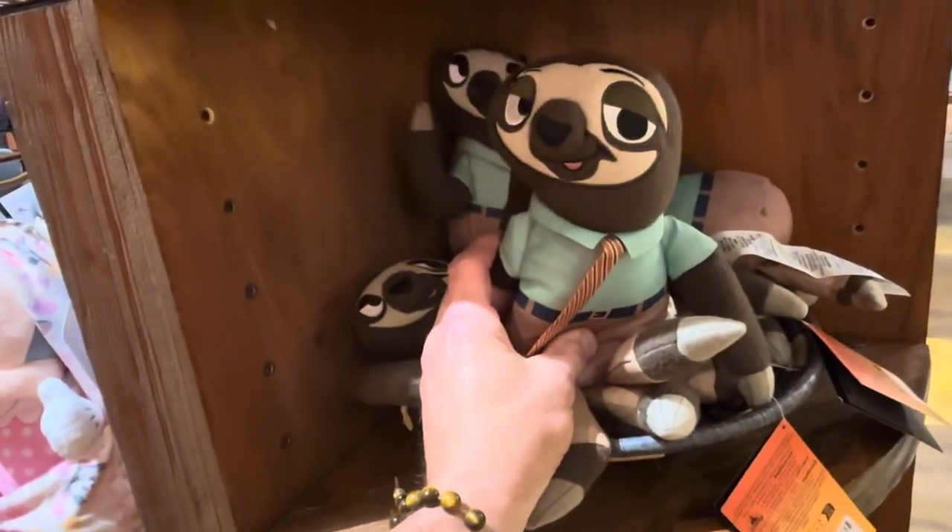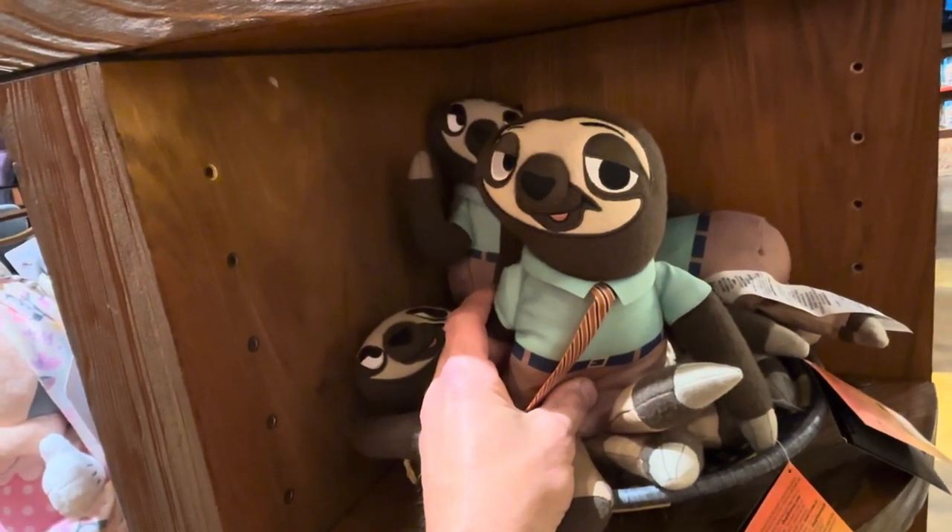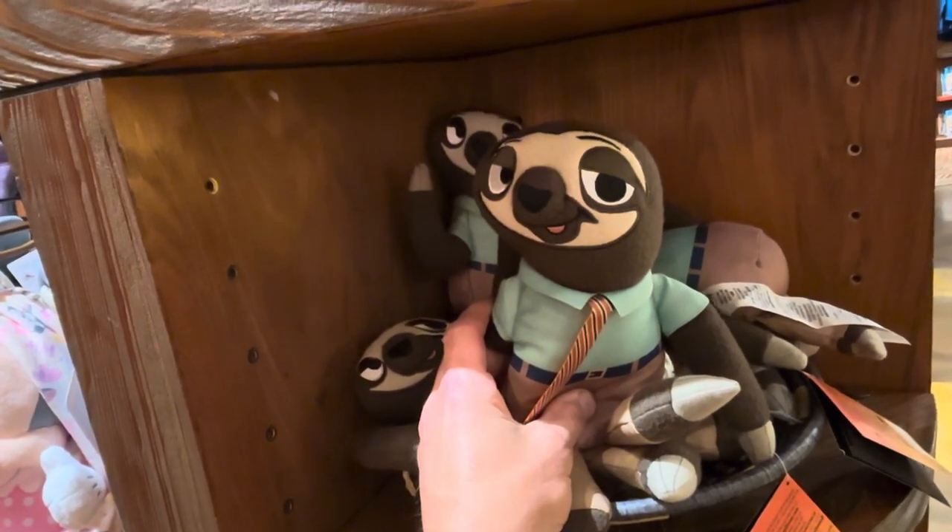And our favorite sloth! We love him. We should sit here slowly for a minute together and look at him. One thing we're not good at at Florida Parks After Dark is being slow. So we're gonna move on.